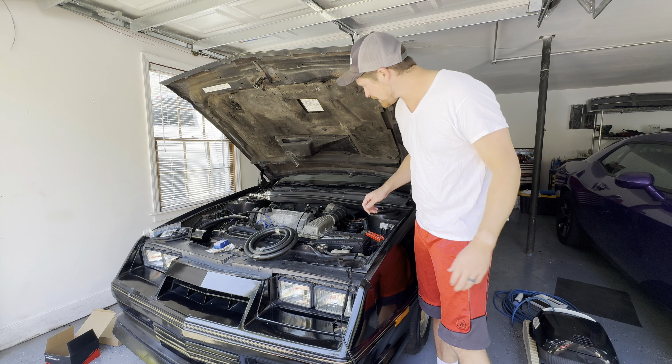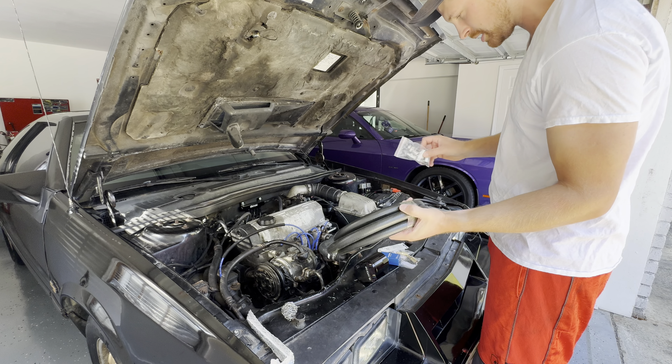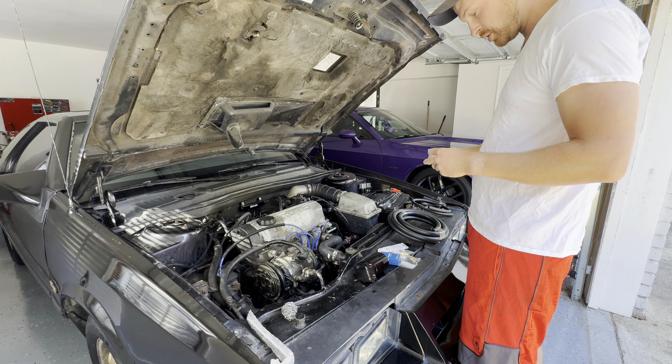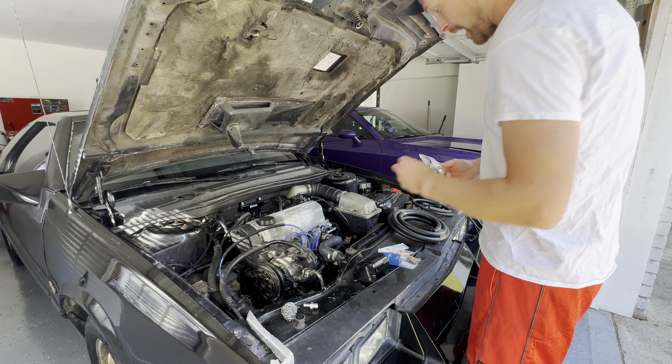We'll catch up with you guys in a couple days once the catch can comes in and we'll get all that mounted up. Good morning — I'm back and I should have everything I need here to create my little homemade catch can setup, so we're gonna get to work on that. I'm hoping to get this thing to the Ale and Octane event on Daniel Island tomorrow — usually between 800 and 1,500 cars at that event. It's really cool if you live in the Low Country area of South Carolina, you should check it out.